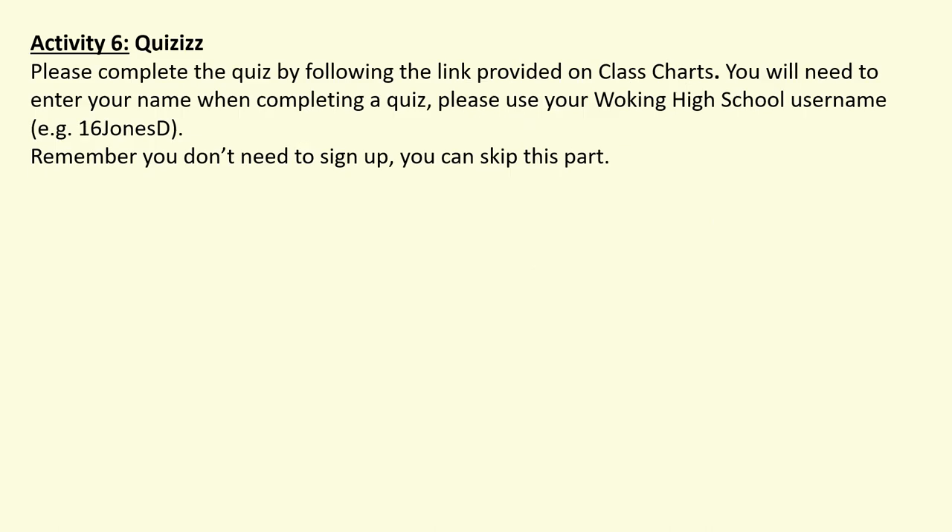For activity six, you've got a link on Class Charts to complete your weekly quiz, checking on everything we talked about for the last two lessons. When completing the quiz, please make sure you use your working high school username — it's easier for me and Miss Atkinson to see who's completed it. Thank you very much for your hard work, Year 9 — I can't wait to receive pictures of all the classwork you've done. Au revoir!